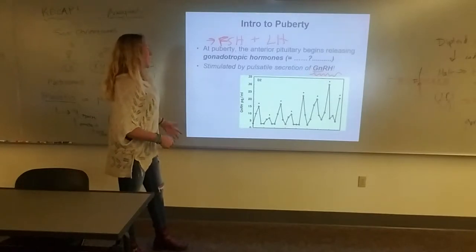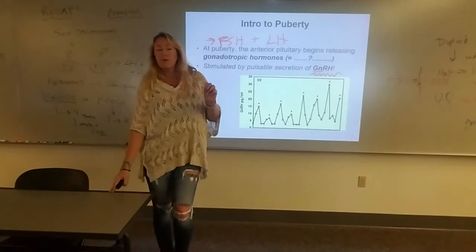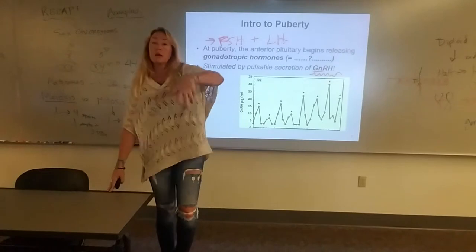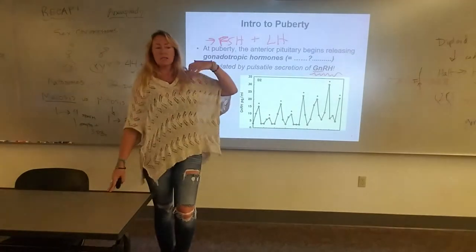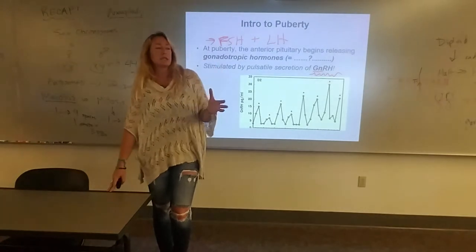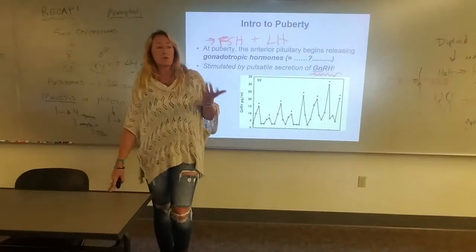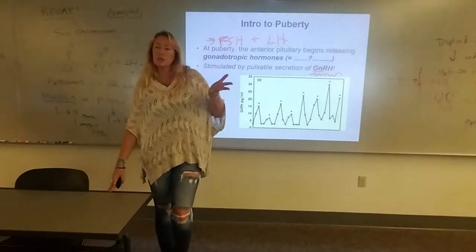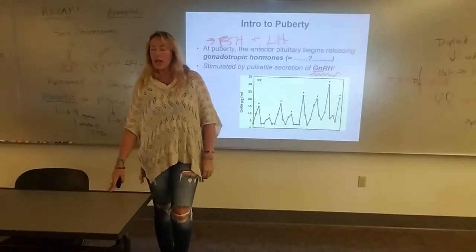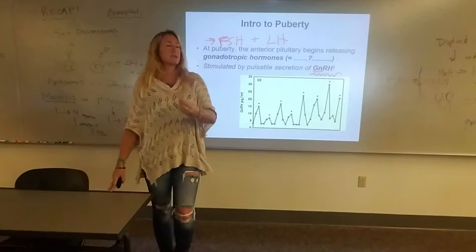It's on an hourly scale. Interestingly, GnRH spikes and FSH and LH spikes in response happen highest at night during puberty while the adolescent is sleeping. This also correlates with melatonin. Melatonin ramps up and has an association with puberty and sexual maturation.